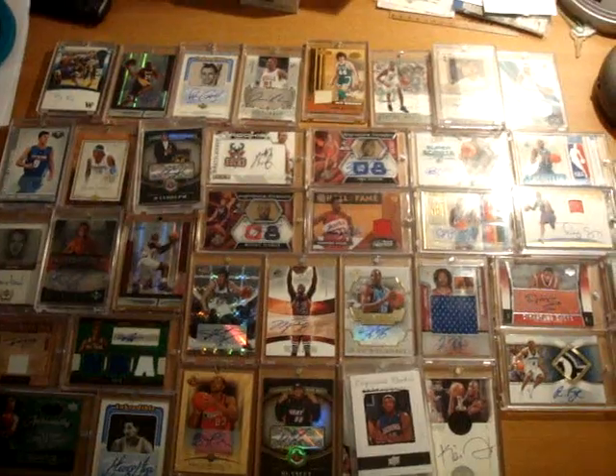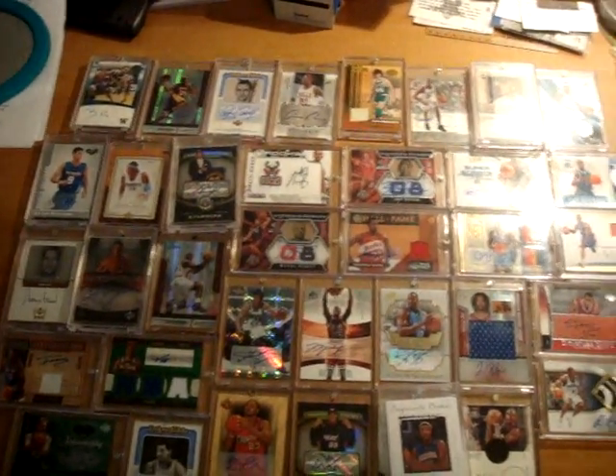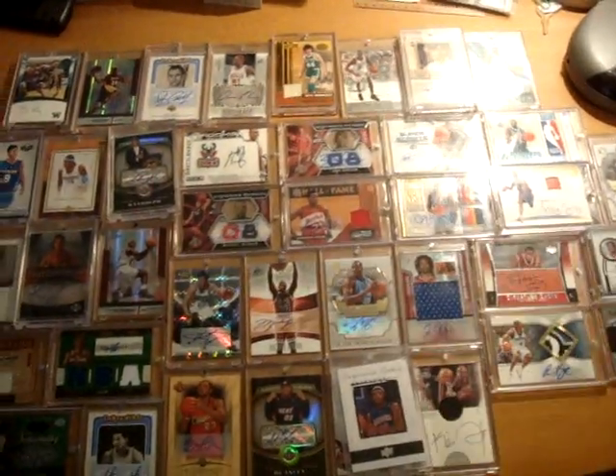If you guys are interested, around 23 packs left — just give me a PM or leave a comment below of which pack numbers you want, and let's hopefully get this filled as soon as possible. That's it for now — I'll talk to you guys soon, peace out.